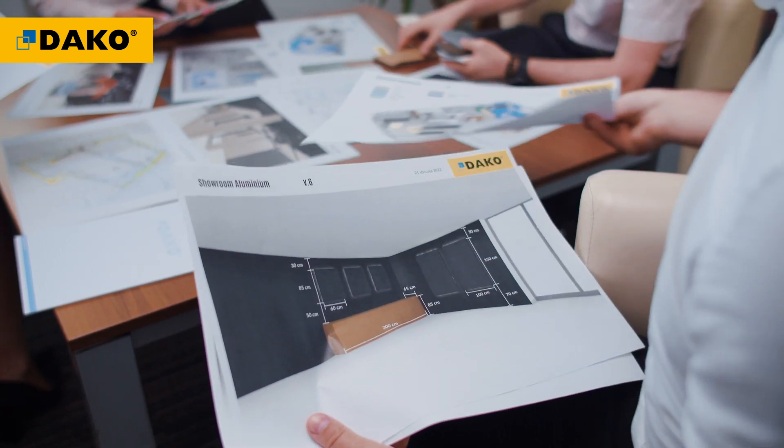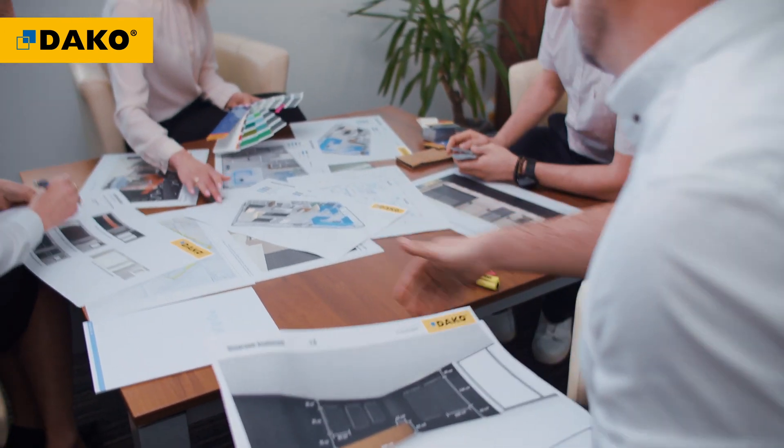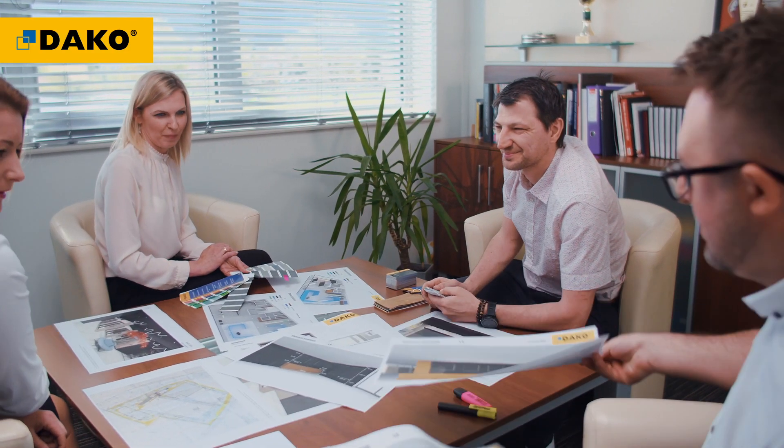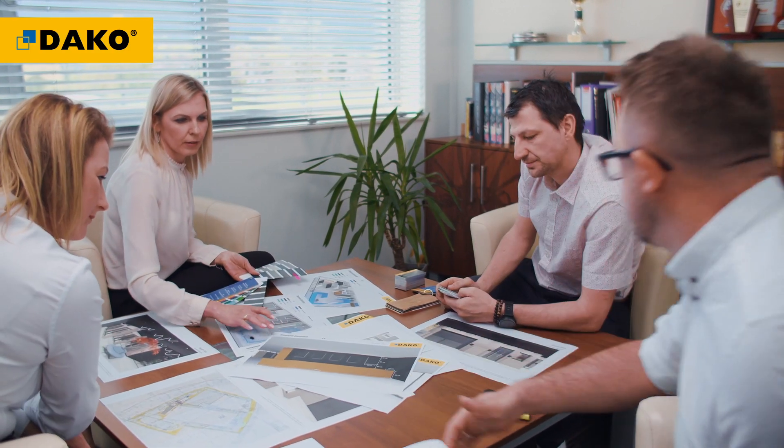We start by gathering information about the rooms and the functions they are to serve. Then, together, we determine the display of DACO products, matching its shape to the specific point of sale.